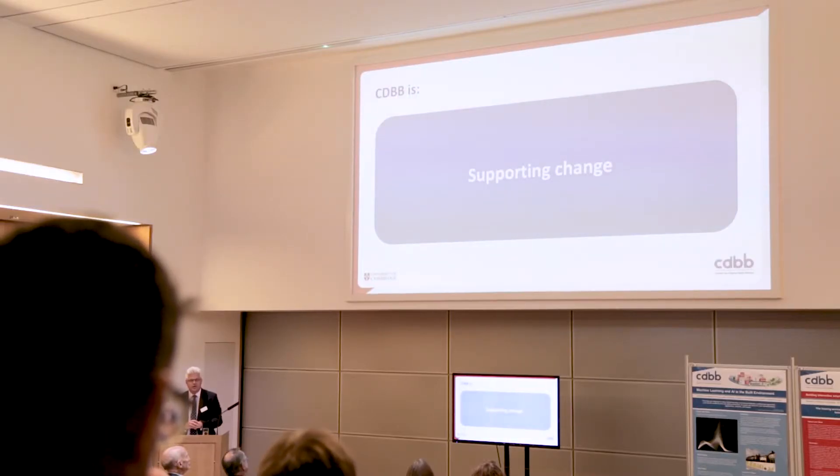The third theme is around supporting change. Clearly, as everything's going digital, digital applies to the built environment. It's going to transform construction and change the way that the built environment operates. So we're thinking about how that transformation will actually take place.